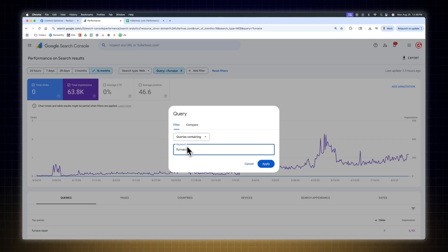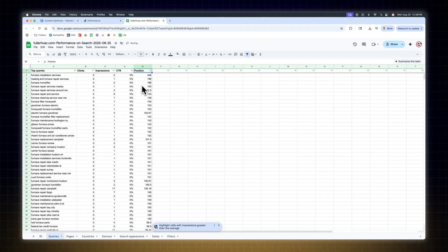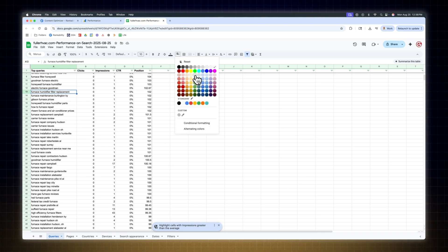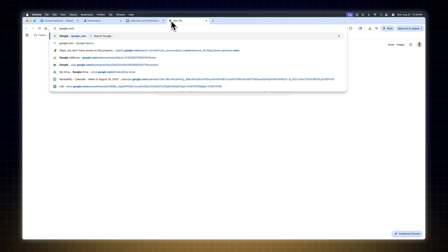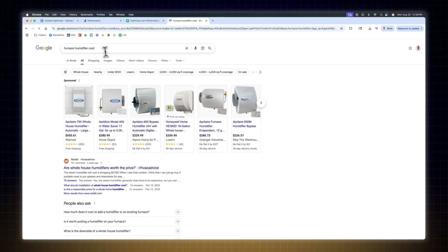Start by filtering your Google Search Console data with a broad keyword like "furnace," export the report, and sort by position. Within a couple of seconds I see furnace humidifier, furnace installation services, and furnace humidifier filter replacement. Each of these can be modified to have local intent and each can be turned into its own mini cluster. So take a seed like furnace humidifier, enter it into Google, and add a space to get recommended searches. In seconds I can see furnace humidifier costs, filter, leaking, pad, and installation. Now it's time to localize these concepts.